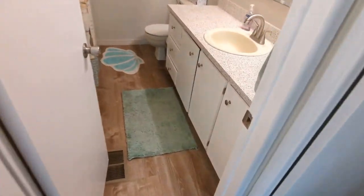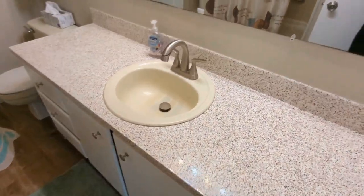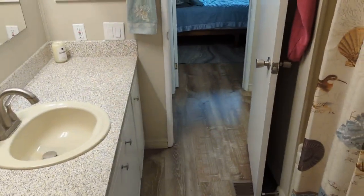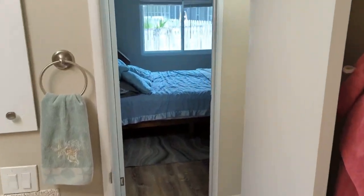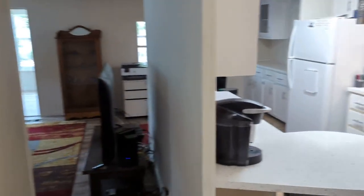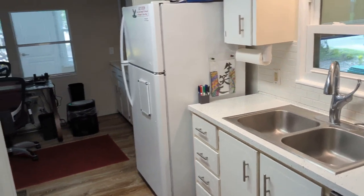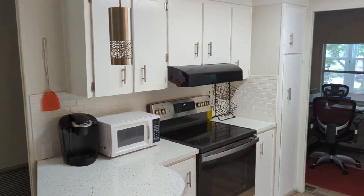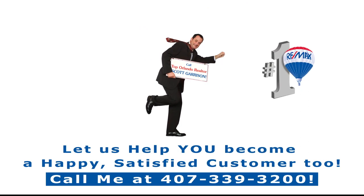And here's the bathroom. If you're even thinking about wanting to be here in The Forest, I want you to call me so I can get you on a list and you'll automatically get notified when new ones come on the market. Let me give you the inside scoop — some before other people even find out about them. I'm Top Lake Mary Realtor Scott Garrison with Remax Town & Country. Let me help you with this one — we'll find you one just like it. Thanks!